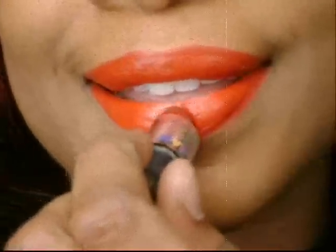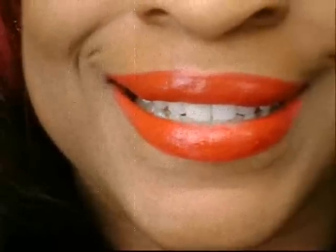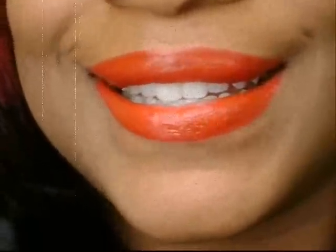Who says it has to be evening to wear lipstick? Red lipstick is fun and cheery. If you're having a bit of a rough day, just swipe on some red lipstick and you'll feel much better, I guarantee.